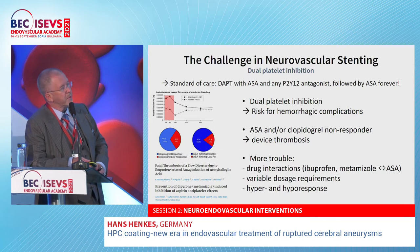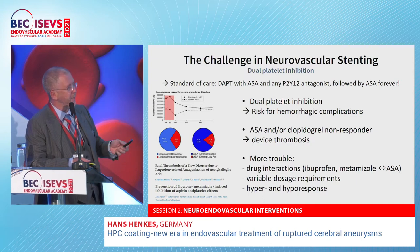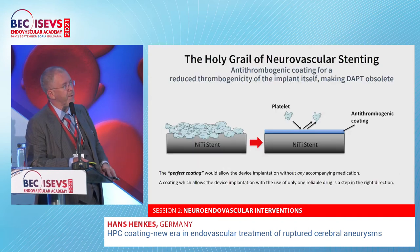So what about dual platelet inhibition? It increases the risk of hemorrhagic complications — in neuroradiology, mainly the risk of intracranial hemorrhage. If patients are non-responders to aspirin, clopidogrel, or any other P2Y12 receptor antagonist, we may observe device thrombosis. There are other aspects like drug interactions — for instance, ibuprofen completely antagonizes aspirin — and variable dosage requirements. If a patient had subarachnoid hemorrhage, the dosage requirement goes through the roof.